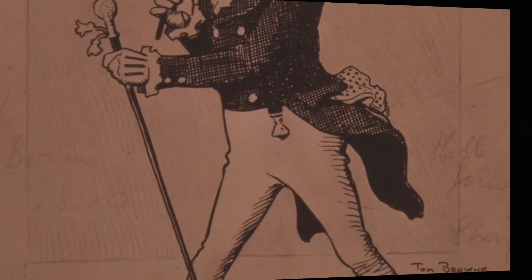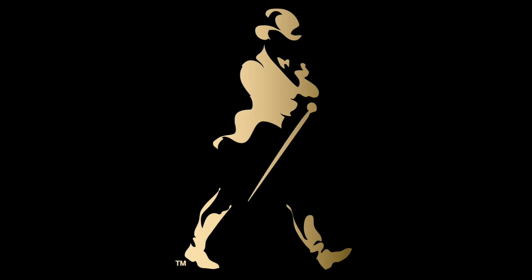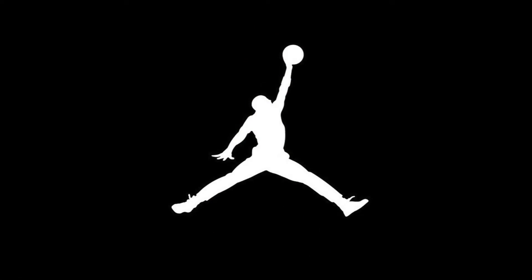The Walking Man — one of the world's first true brand logos. Perhaps the more sophisticated origin of the Jumpman? Depends how you look at it.